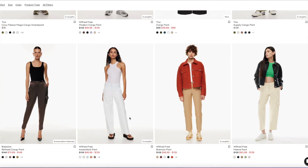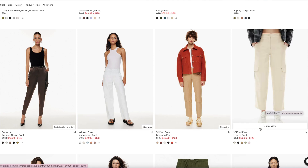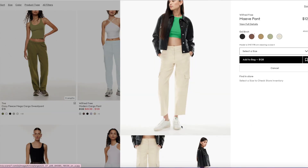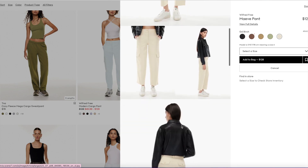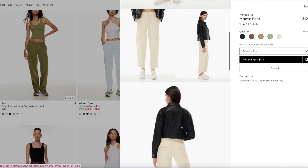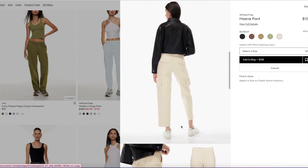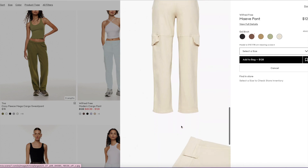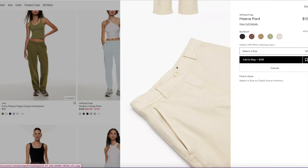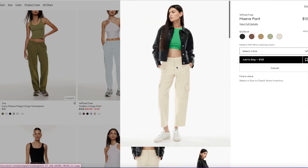I also wanted to show you guys the Maeve Pant — and they still have it. This is a super cute one, especially if you're shorter. I'm only around 5'4", so it looks pretty cropped on the model here, but for me it's actually full length. So if you're a petite gal, this would be a really good option. The material this pant is made out of is really, really soft and comfy.